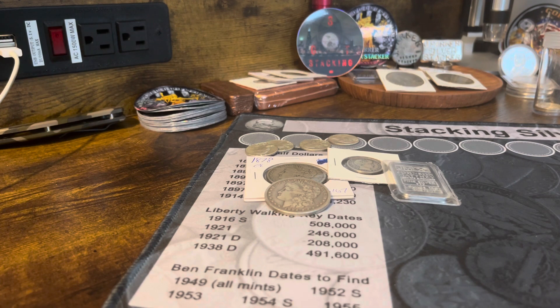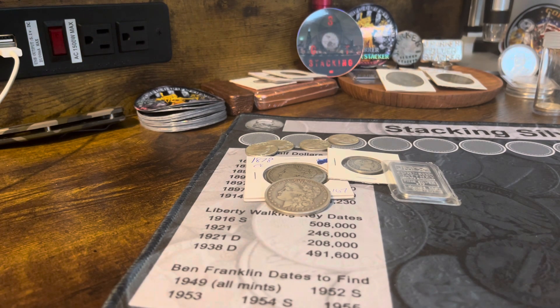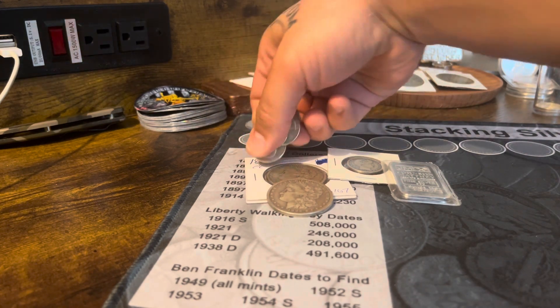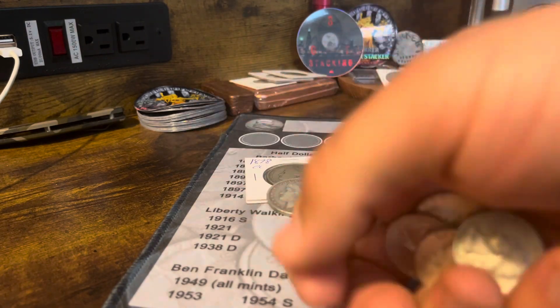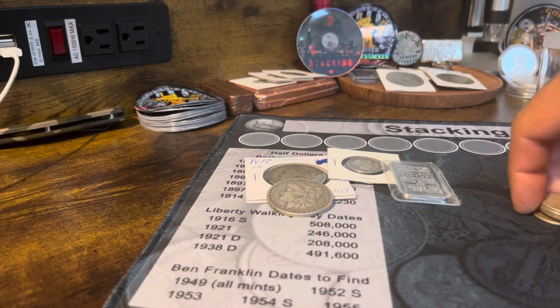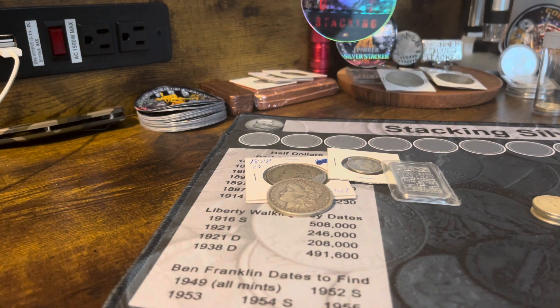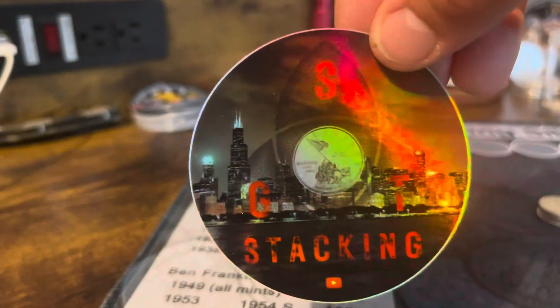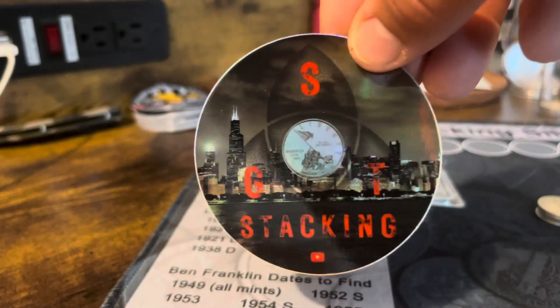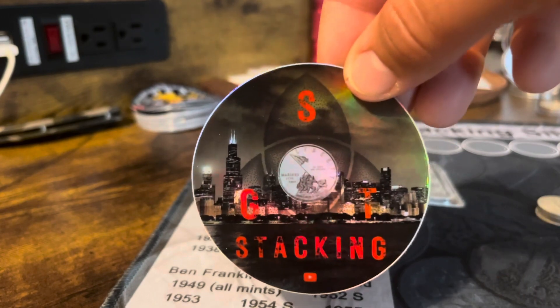Some of these coins are from Massachusetts when I went there this past weekend, and some things are from my LCS. These four Washington quarters I actually purchased from Sgt Stacking — just the 90% silver Washingtons. He gave me a deal on four of them, so I picked them up. If you guys aren't subscribed to him, go check him out. Sgt Stacking, awesome dude.